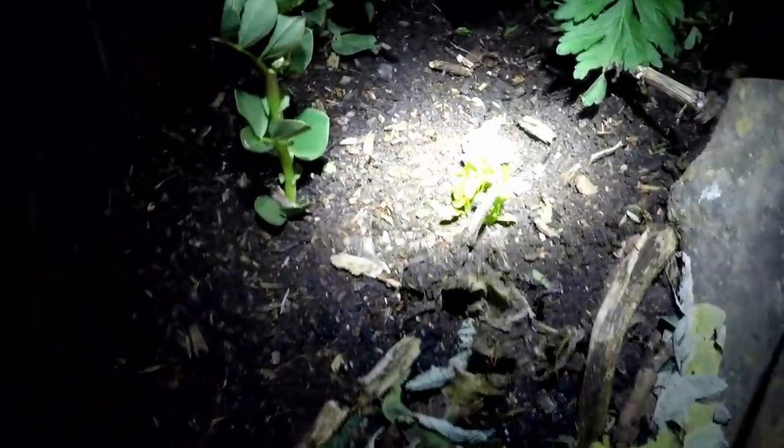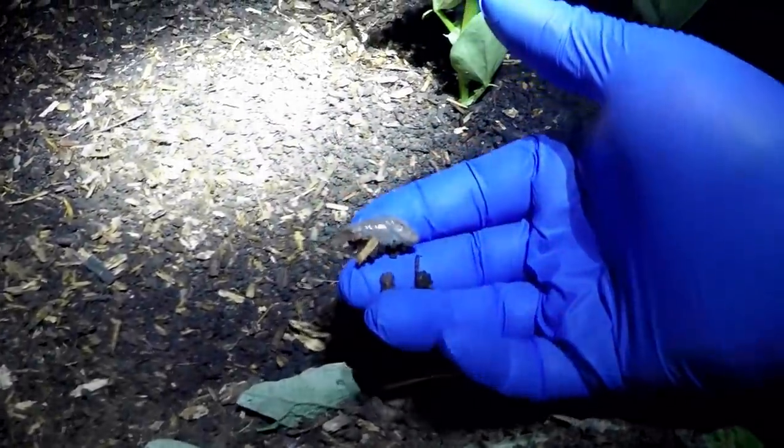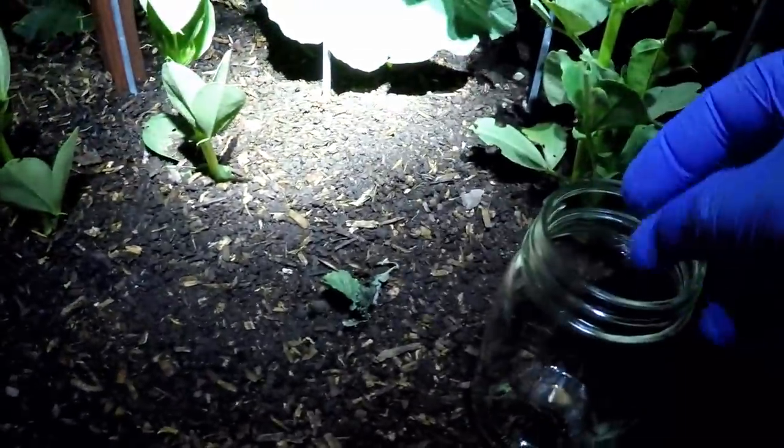For a slug video this is turning out to be something entirely different, huh? I guarantee you we're going to find some slugs tonight. This bed is looking pretty good and as you can see with the plants there's not much damage, so we'll just move along and keep looking. Aha — so here's a big fat slug right here. Take your time, look over your crops.